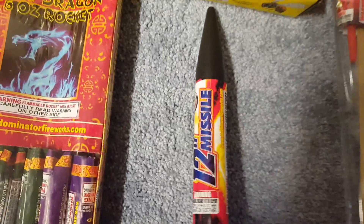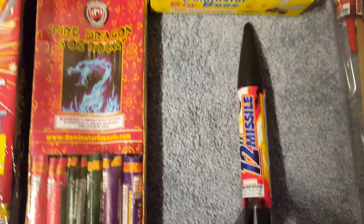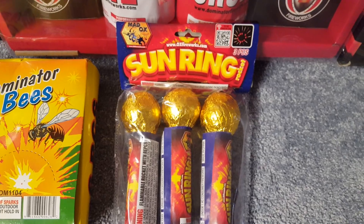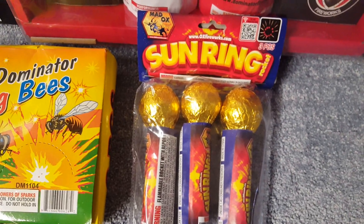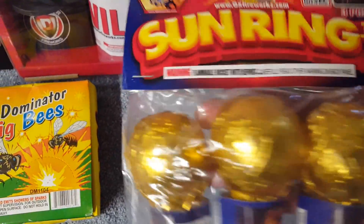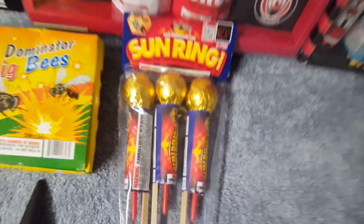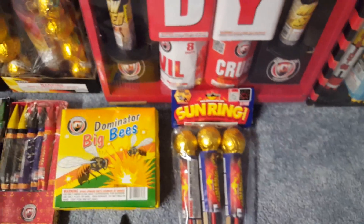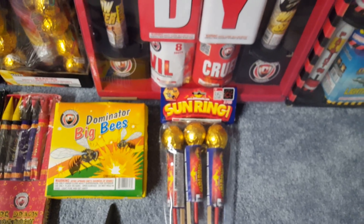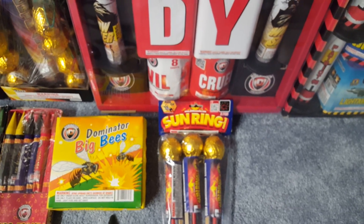Also got this 12-inch missile by Dominator — pretty sure it's very similar to the Z12 missiles I had last year. Now this item is not free — this one I purchased. It's the Maddox Sun Ring Rockets. These rockets should perform very nicely — I like the size of the heads on these rockets, looks like 1.75-inch. I don't know if I'm going to do a skyrocket comparison this year since I don't really have enough rockets planned, but if I come across some other rockets along the way I'll think about it.